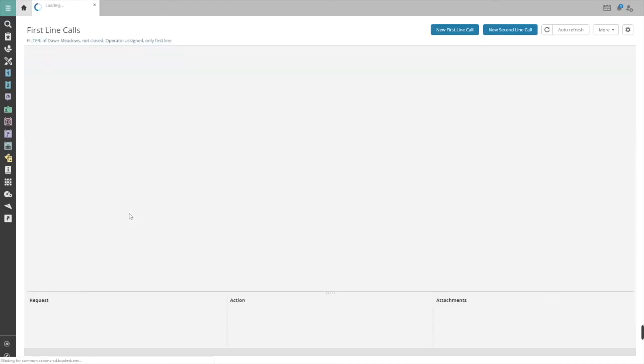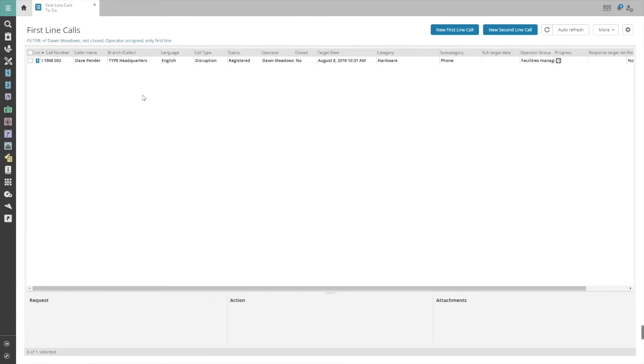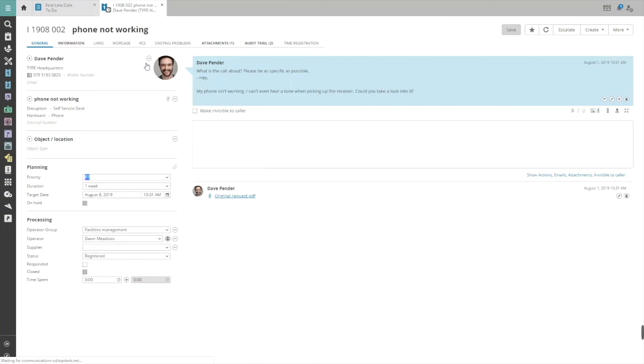When you click the digit, we get to see the to-do list. This is what a call looks like for technicians. The first block gives them all necessary information about the caller. In the processing block, the operator can reassign the call to a colleague if necessary.